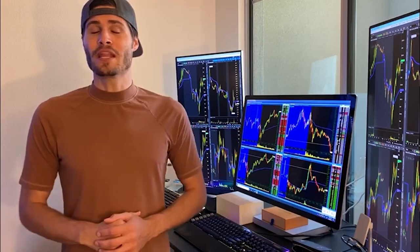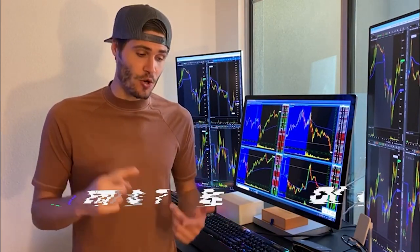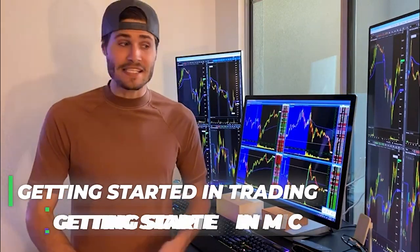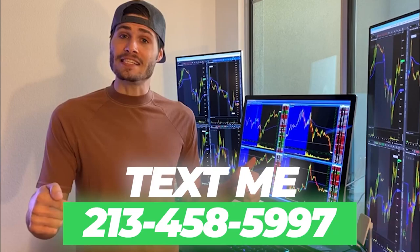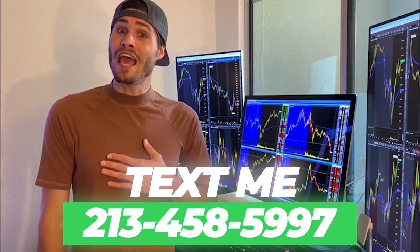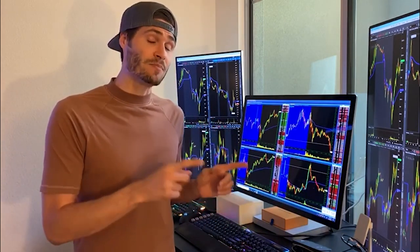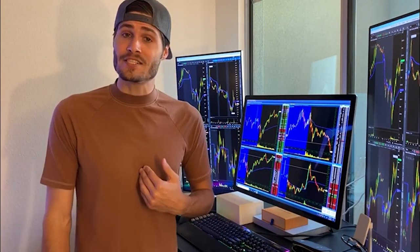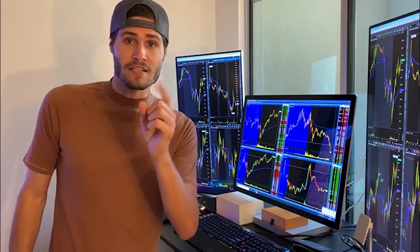Hey guys, my name is Tosh Bradley. I'm one of the head mentors and moderators at My Investing Club. If you have any questions about getting started in trading or getting started in MIC, text me at 213-458-5997. This is not a robot — it is me directly on the other end of my business line and we'll get you in the club. We also have special promotions going on depending on your trading needs.